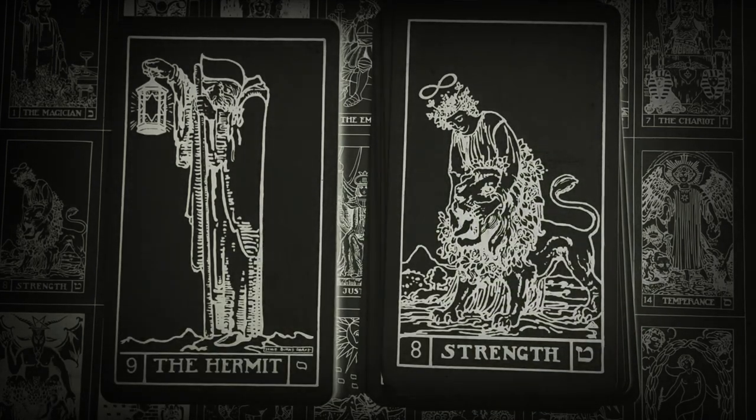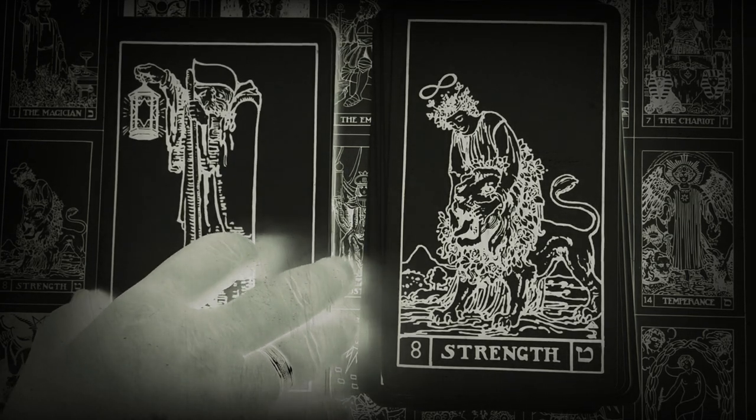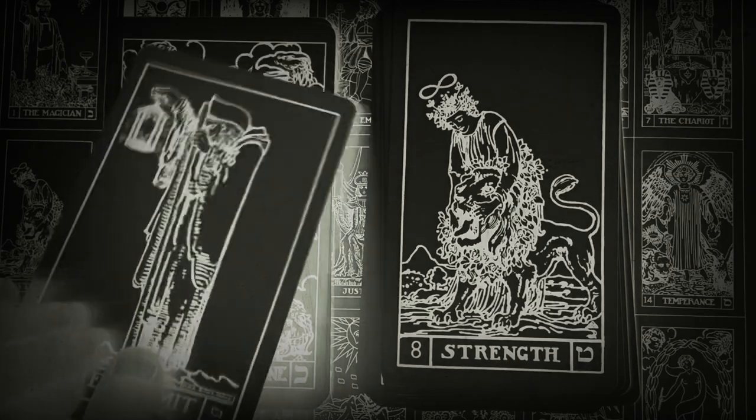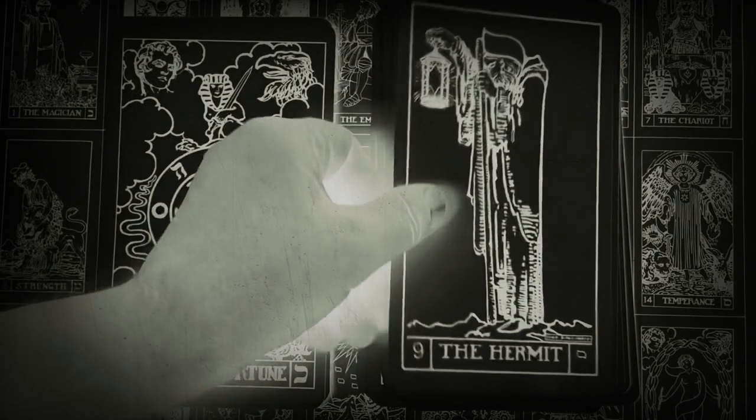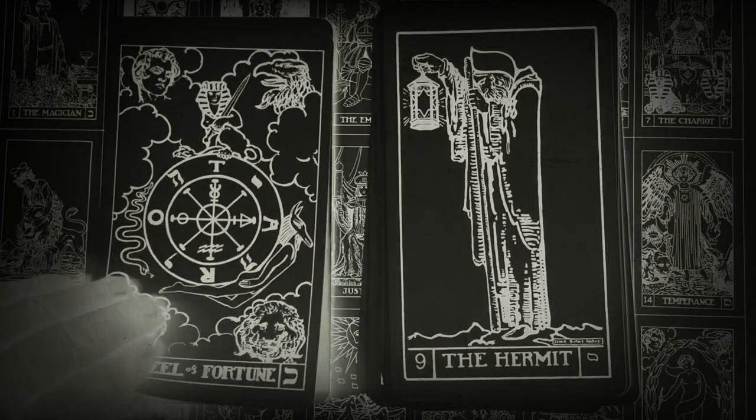The Tarot Tableau organizes the tarot cards into three columns of seven cards, with the Fool at the top center. The seven cards left to right can be seen as the seven stages of alchemy, as expressed through the three principles of sulfur, mercury, and salt.